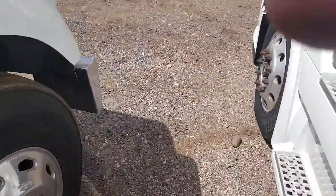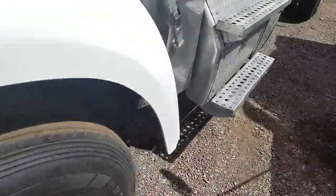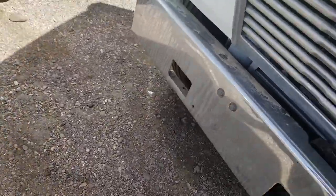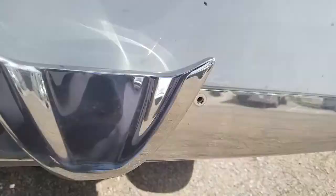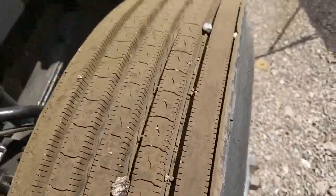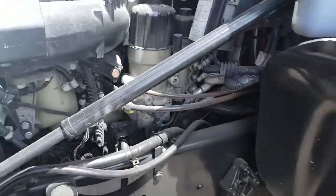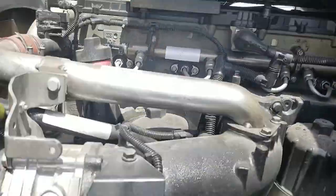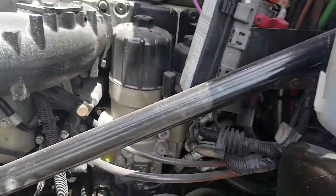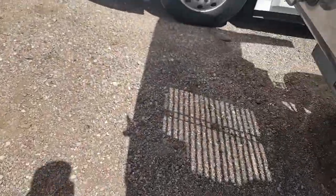I'm going to open up the engine compartment. Good tread on that steer. Engine looks and sounds good. I'll walk over and show you the other steer.